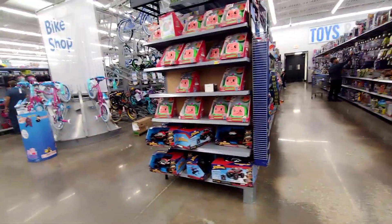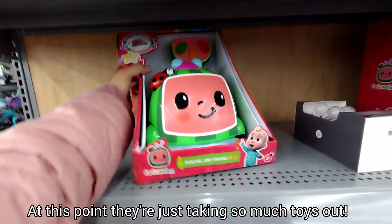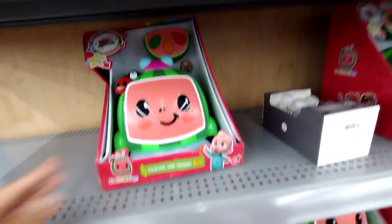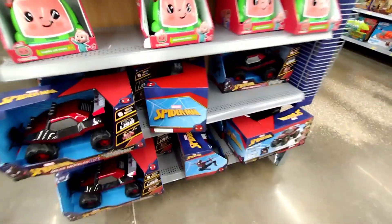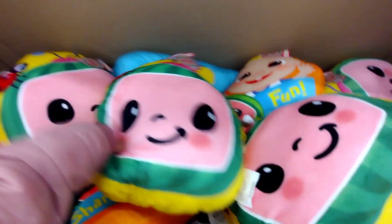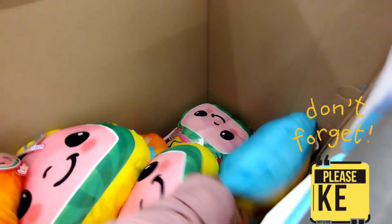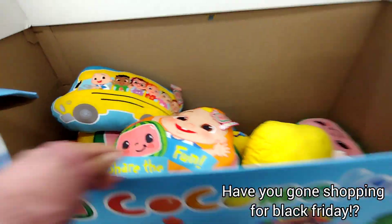They don't really have a lot of Black Friday signs up. Over here, this one also doesn't have the Black Friday sign but they have these for $30. Remember to always scan because you never know. These are the Cocomelon ones — the dancing and singing ones — also for $30. They have these $14 deals here for the Cocomelon ones and they are super soft. They also have little pillows, like a little school bus. This orange one is also going to be $14.